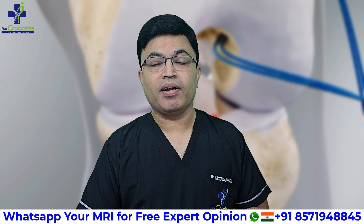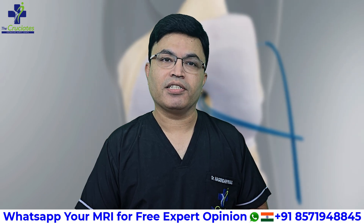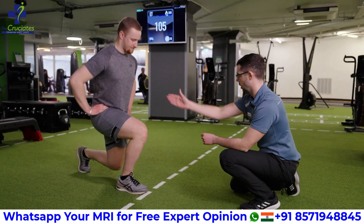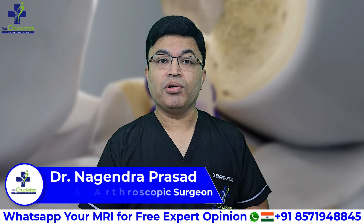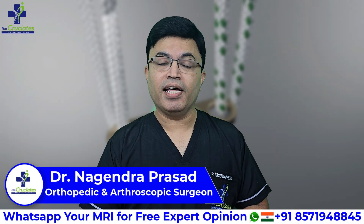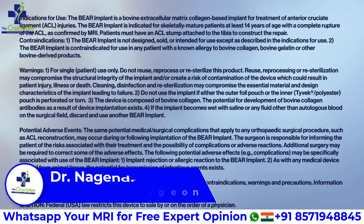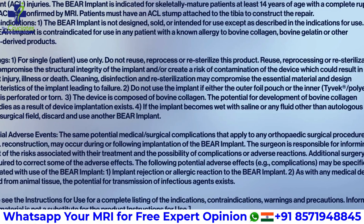The recovery timeline for BEAR surgery is quite similar to ACL reconstruction. Initially you will need physiotherapy, muscle strengthening, and gradual sports rehabilitation. But early studies show faster recovery of strength, better proprioception, and less donor site pain since no graft is harvested. Long-term data is still to come, but early outcomes are very promising.